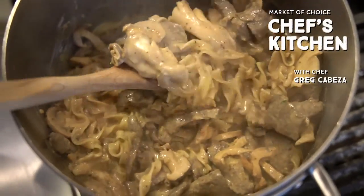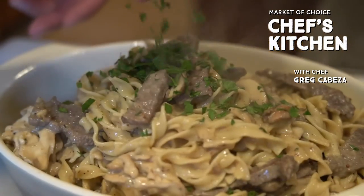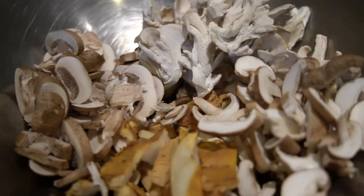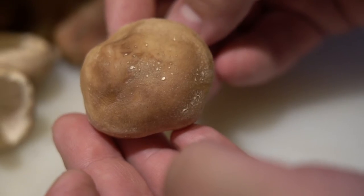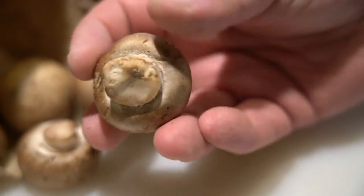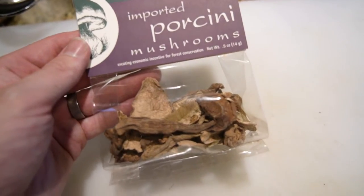We are going to make a wild mushroom stroganoff. Mushrooms are a chef's secret weapon, and I want to talk about all these amazing wild mushrooms that are going into the dish and why I chose these: some shiitakes, a maitake, some creminis, chanterelles, and some dried porcini.